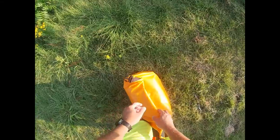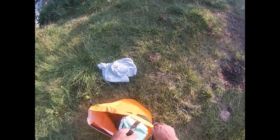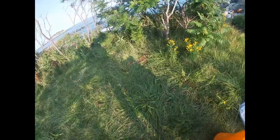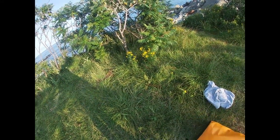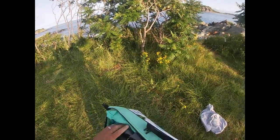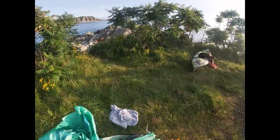Let's see if the dry bag really kept things dry — ta-da! Success! Well, it only needs to be dry on the way out. Time to do the tent, set up camp, get changed, and get ready for the fireworks.